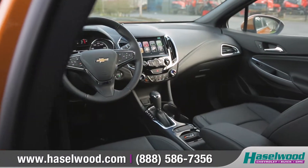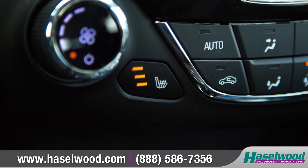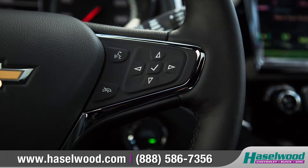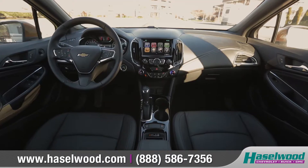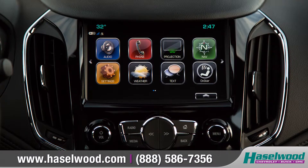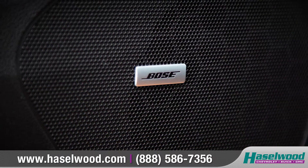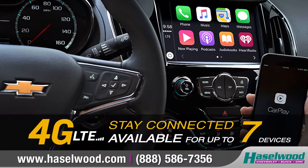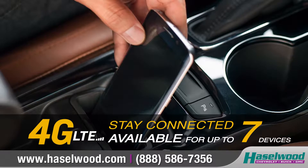Inside, Cruze Hatch features innovative technology that takes comfort to the next level, with available heated front seats as well as an available 3-spoke deluxe steering wheel that puts easy-to-use Bluetooth phone and audio controls right at your fingertips. The Cruze Hatch offers support for Apple CarPlay and Android Auto, allowing you to interact with certain features of your smartphone through the Chevrolet MyLink display. Listen to your favorite tunes through the available 9-speaker Bose premium audio system, and available built-in 4G LTE Wi-Fi turns your Cruze Hatch into a wireless hotspot for up to 7 devices.